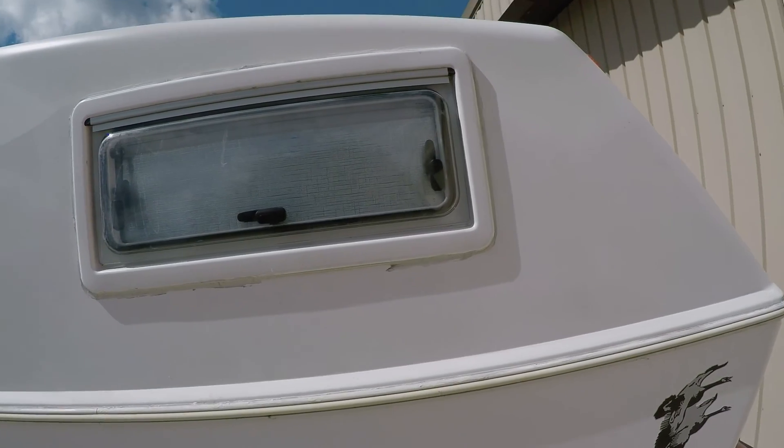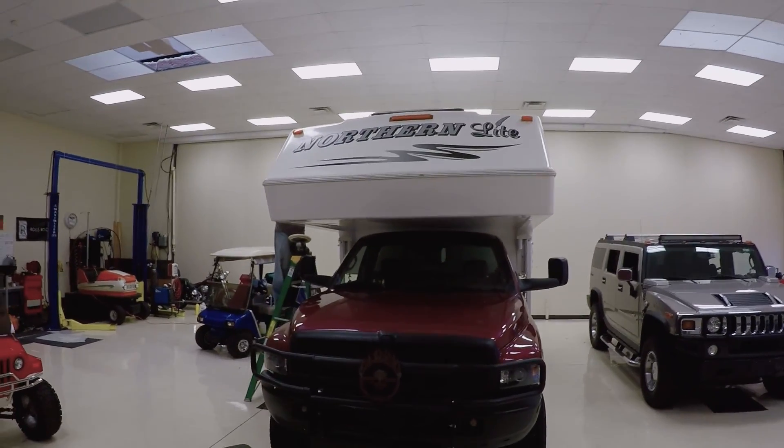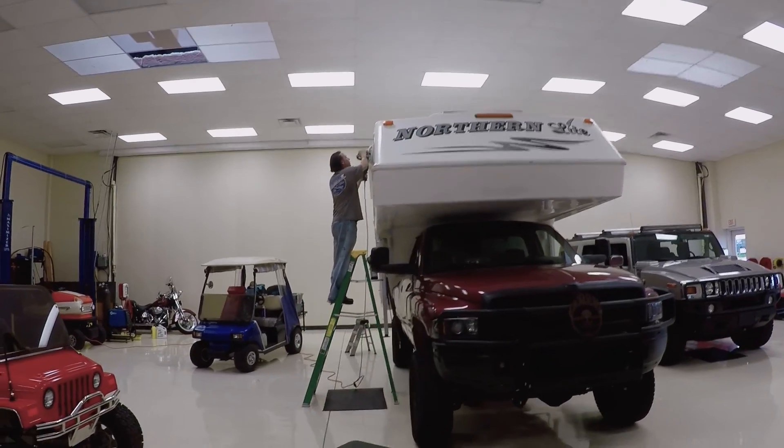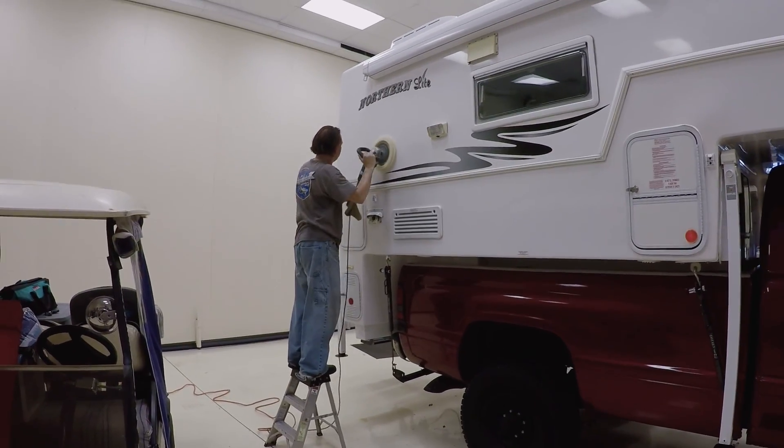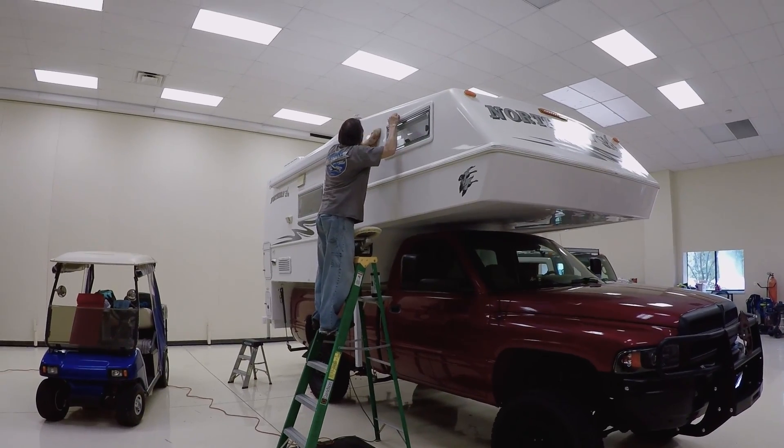The guys at Fibercraft got me all fixed up. Just like it never happened. I want to say thank you to Matt and his guys at Fibercraft — they patched the tree damage up so you can't even tell it happened. And I want to thank Talon with Aerodyne for cleaning up the camper and sealing it and making it look really nice. This camper looks better than the day I bought it. They all normally work on airplanes, so they were all way overqualified to patch up and clean this camper. Thank you so much.